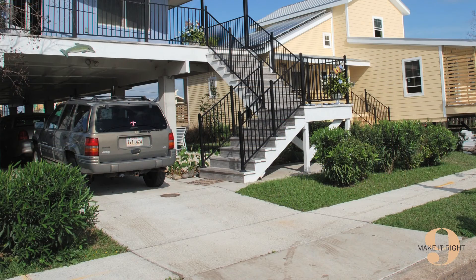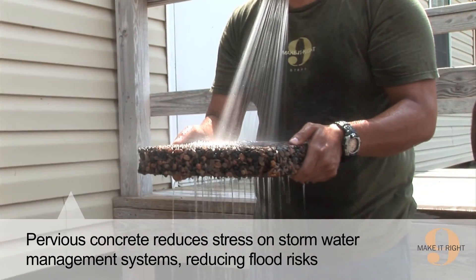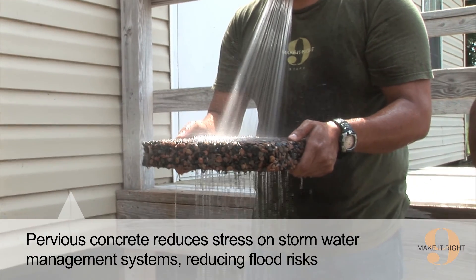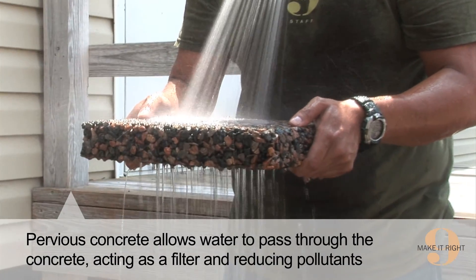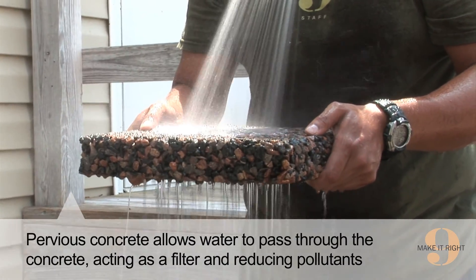There are multiple benefits of installing pervious concrete. Pervious concrete allows water to seep through the concrete, reducing stormwater runoff, and allows groundwater to recharge directly. It also reduces pollutants going into our creeks, streams, and rivers.